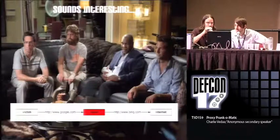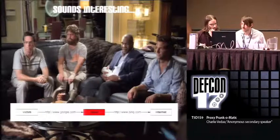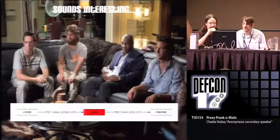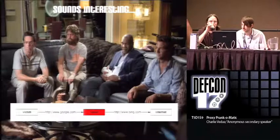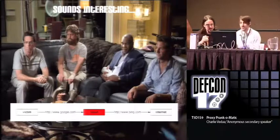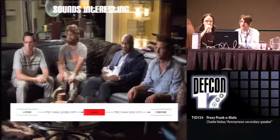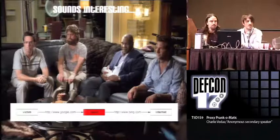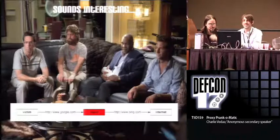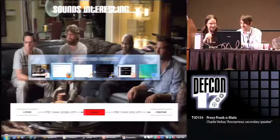Quick conceptual overview: you've got your victim, we've got a proxy. We're using Squid, and we're going to use the URL rewriting feature of Squid to play with the victim. We'll do a quick little demo here — someone give me a website you guys visit frequently.